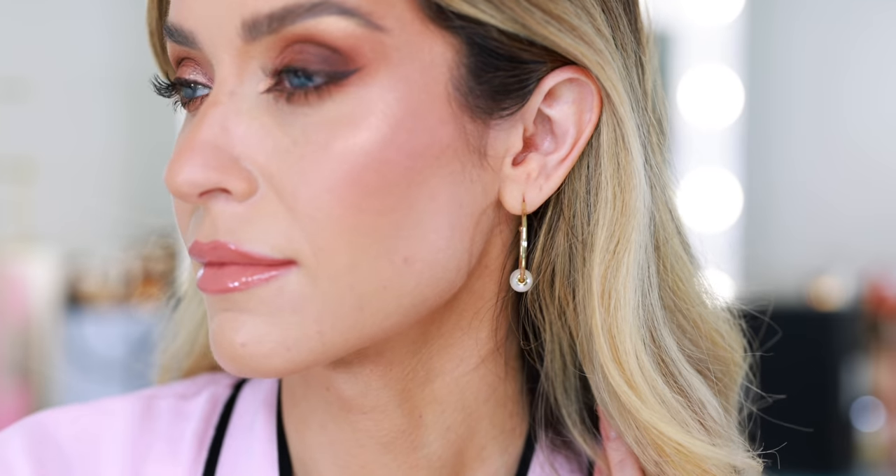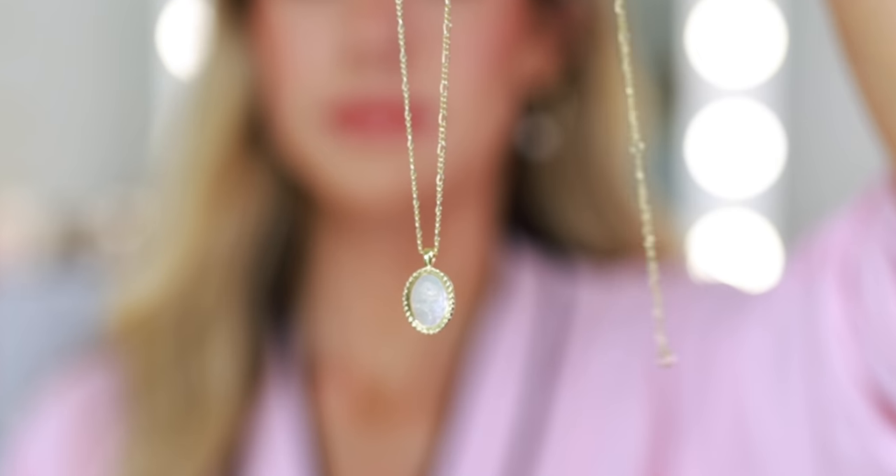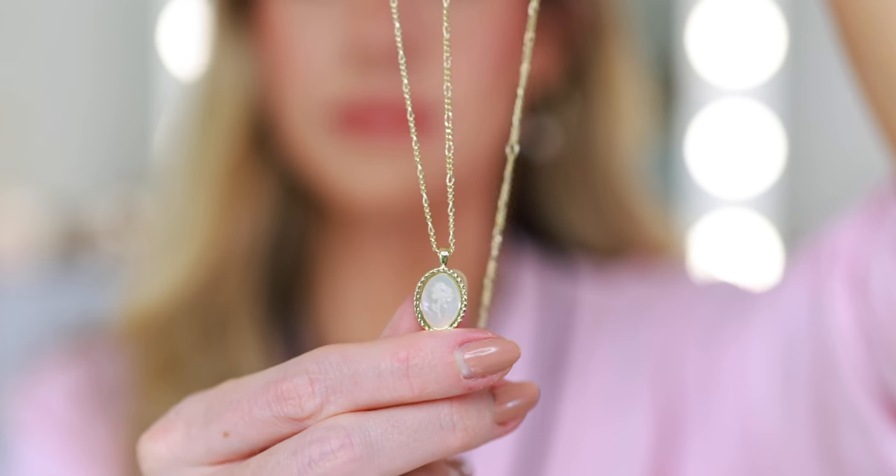I love Ana Luisa because they create incredible, high-quality, very fashionable pieces. All of their materials are ethically sourced, all of their packaging is recyclable, and they are 100% carbon neutral. Creating beautiful planet-friendly jewelry is their number one mission.